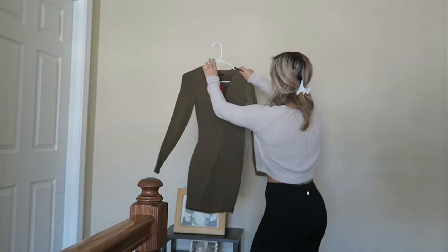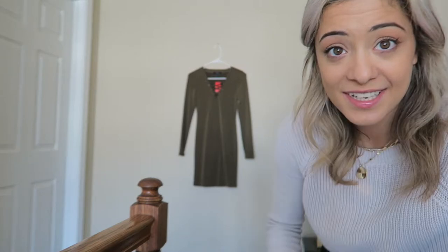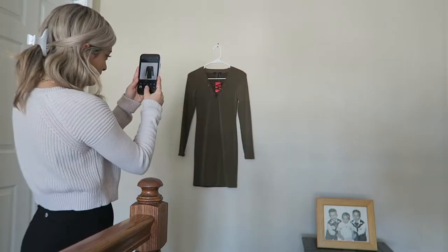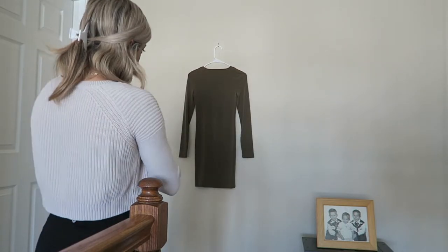Just going to put that on the hanger, slide it in, move the table — easy peasy. Now I'm just going to take a few pictures: a full length one and then some close ups as well so you can see the details. I do recommend shooting in square so that saves you a step and you don't have to crop it later on.